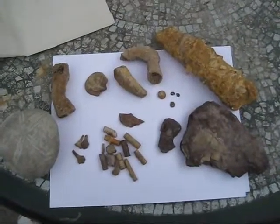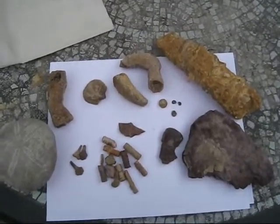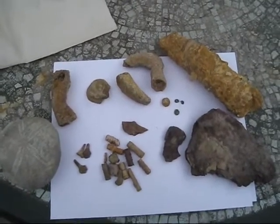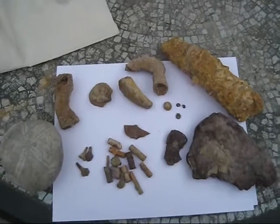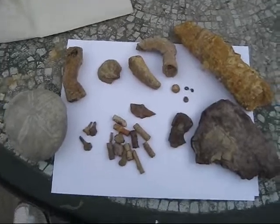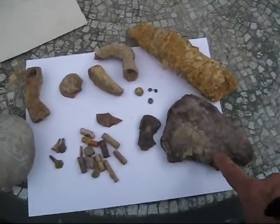Hey Fossil fans, I just wanted to make a quick movie about some of the stuff that I've found around the Brownwood area. We've got stuff from the Walnut Formation and also some really ancient stuff. I think it's Permian, correct me if I'm wrong, but we've got a Brachiopod here.